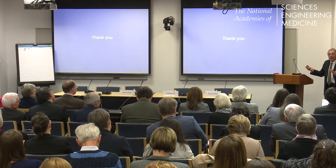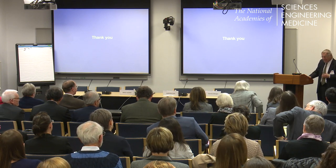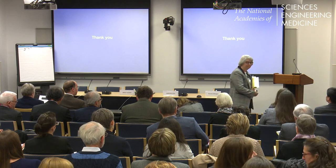I believe I ran out of time. Before I am kicked out—thank you very much for all of the background and for covering so much in such a short time. Thank you.